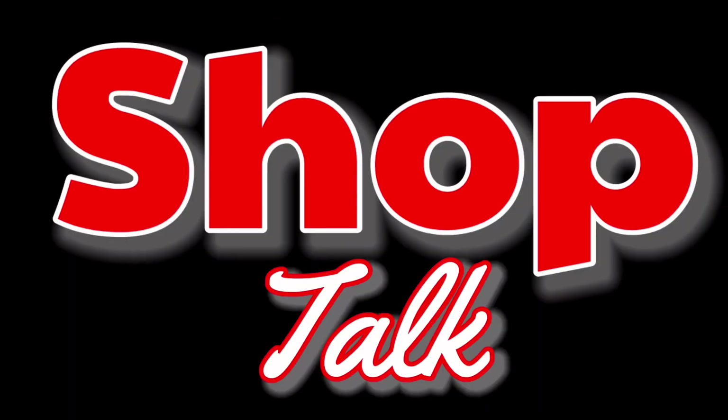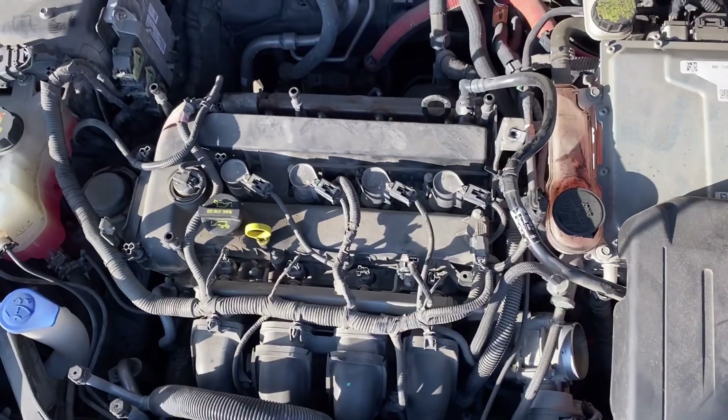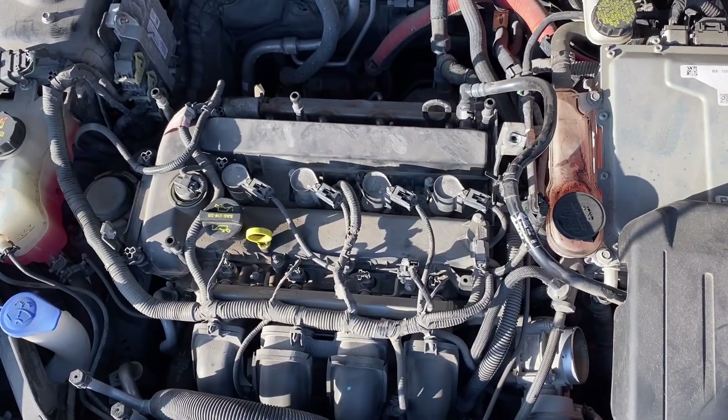Today's video is about something I hadn't thought about until recently: what a transmission failure would look like in a hybrid vehicle and what symptoms it would display. The vehicle I'm talking about today is a 2013 Ford Fusion Hybrid with the 2.0-liter Atkinson cycle engine and the HF35 electronic continuously variable transmission, or ECVT.